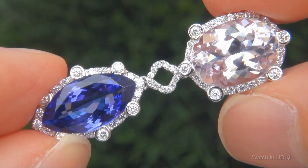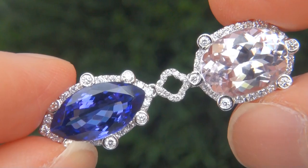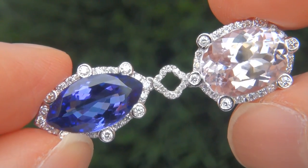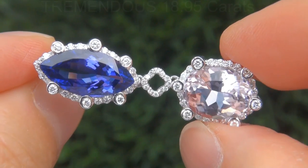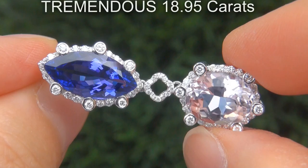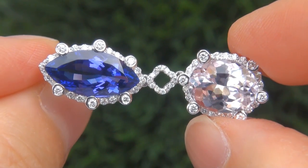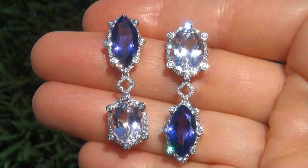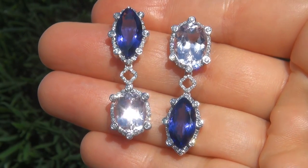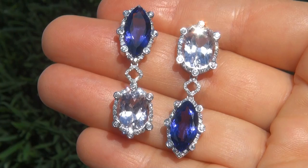This is a genuine solid 18 carat white gold vintage pair of earrings from a local estate collection. The gemstones weigh in at a tremendous 18.95 carats combined with absolutely perfect flawless to VVS1 clarity, and display the most sought after vivid intense bluish violet and pink colors.